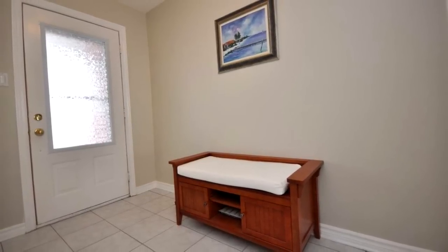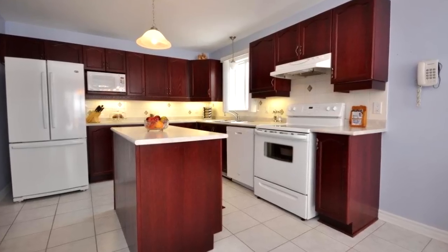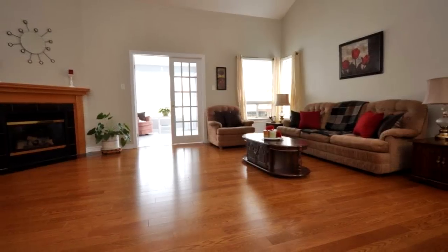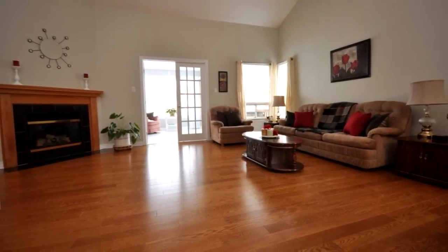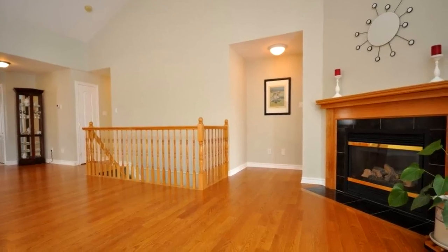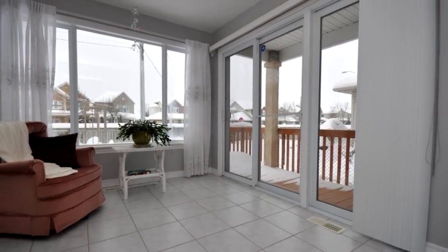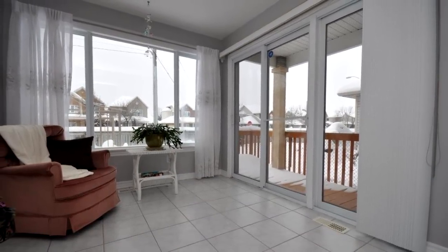Beautiful front entranceway. It's got a large kitchen with a bright eating area, center island with lots of cabinetry and counter space. It's got an entertainment style living room dining room with cathedral ceilings, beautiful gas fireplace, and a four-season solarium room off the back of the home with beautiful gardens in the backyard.